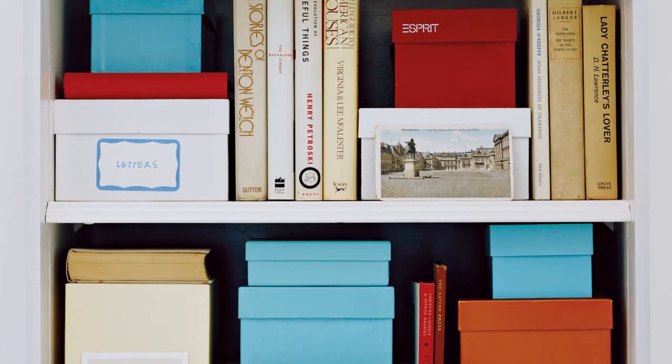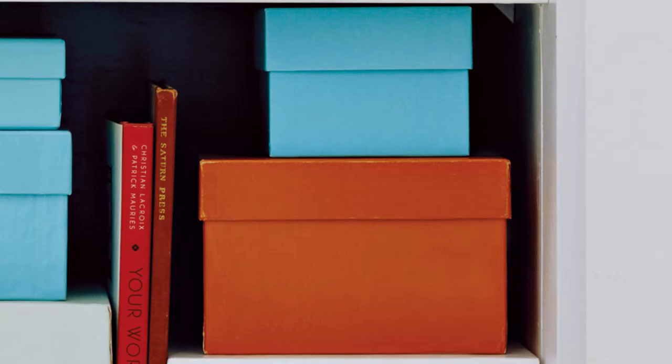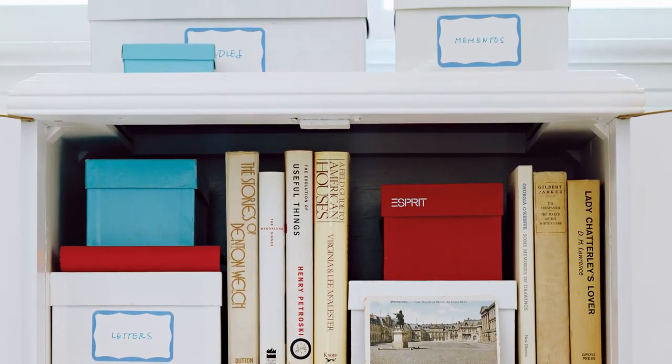Ever feel like your kid's clutter is taking over the whole house? These ideas will help you organize those messes. Stash piles of paper and assorted pipe cleaner creations in fabric boxes, using a different color for each child. The boxes will look pretty on a bookshelf and your children's creations will live safe and sound.